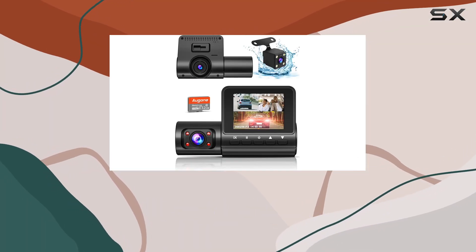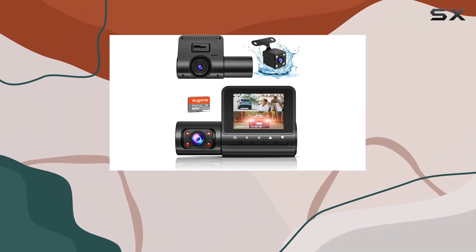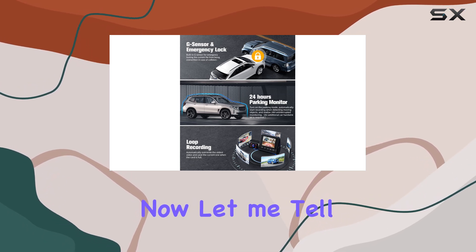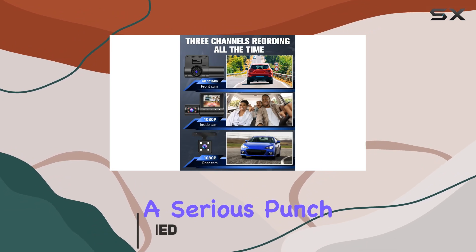Today, I'm diving into the world of dash cameras, and specifically, I've got my hands on the Augon 4K Full HD dash camera. Let me tell you, this little device packs a serious punch.